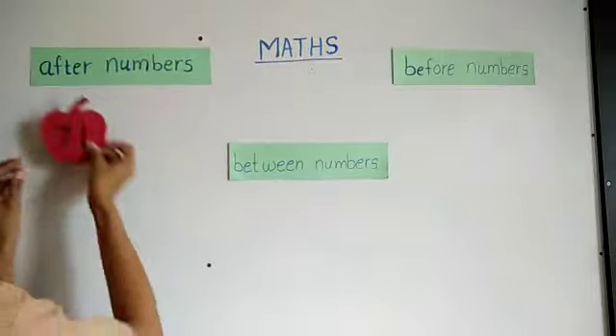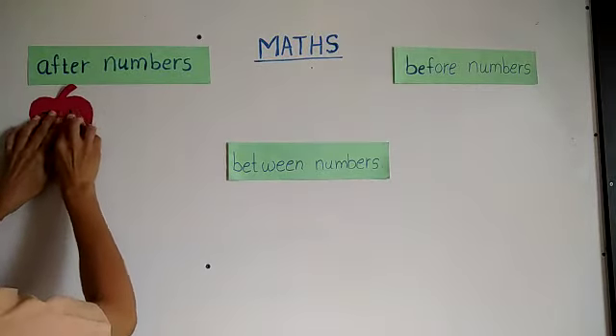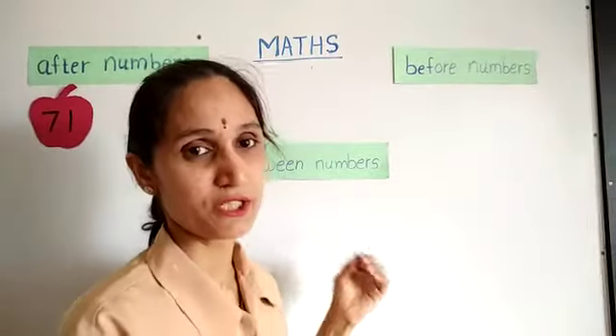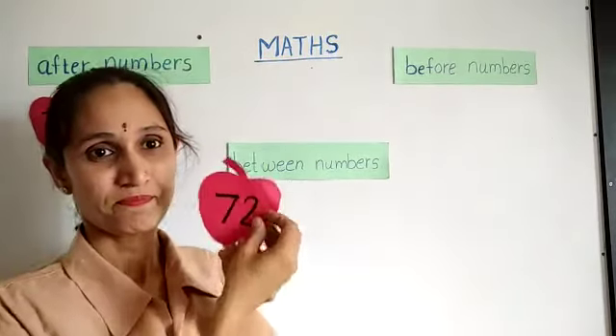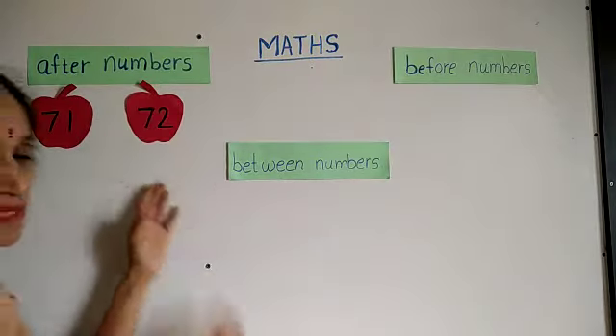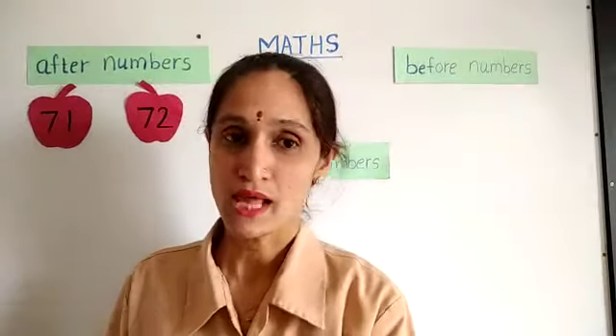Okay, very good. So I will put this number here on the board. Do you know which number comes after 71? 72. Very good, good job. So after 71, here comes 72.